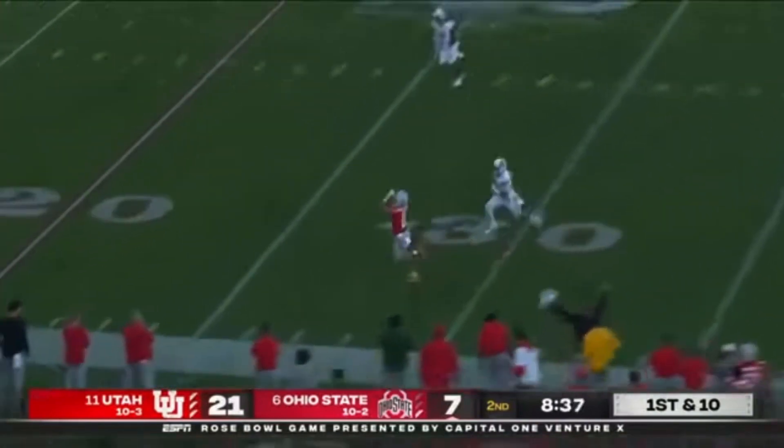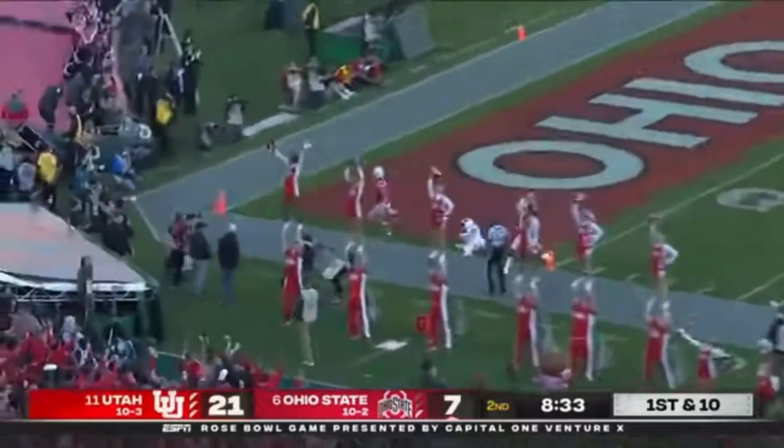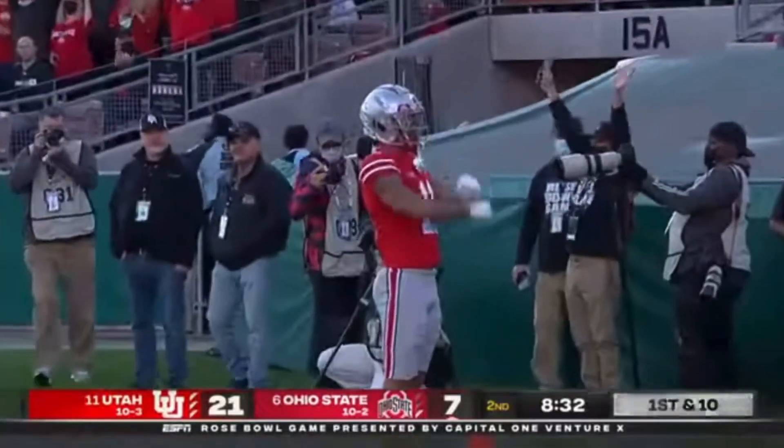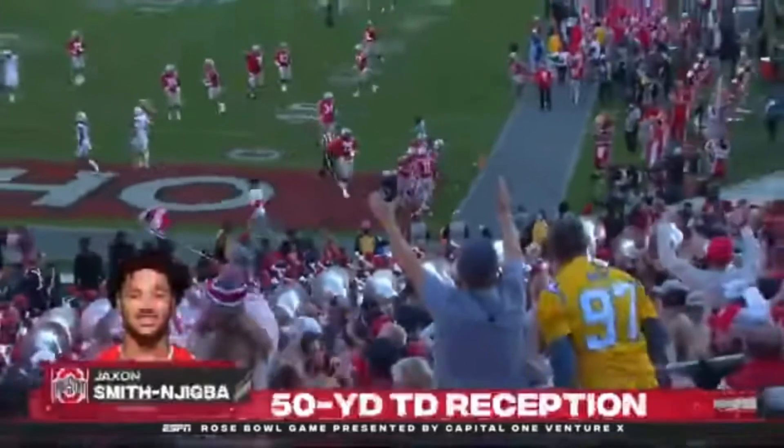First down throw — Smith-Njigba is open, and again Stroud drops it in. Stiff arm all the way to the end zone. Tucks down, Jackson Smith-Njigba. 50-yard gain.